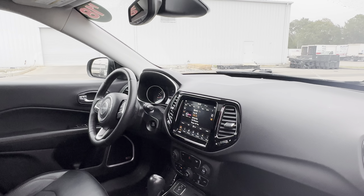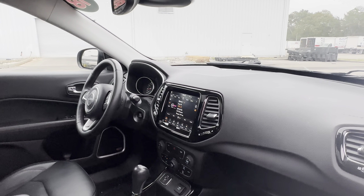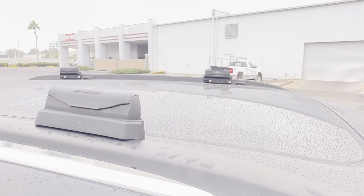Traction control, USB for your phone, satellite radio, navigation, and a power moonroof.